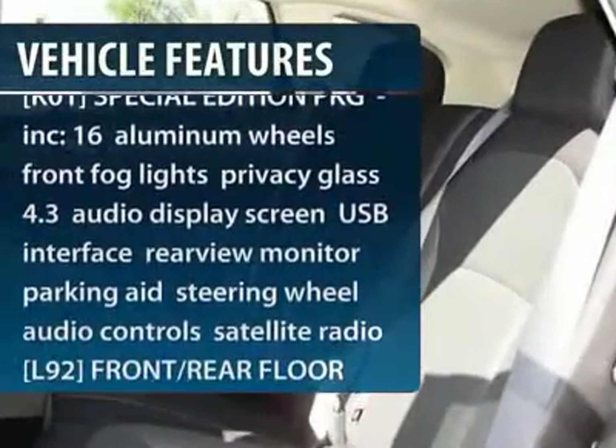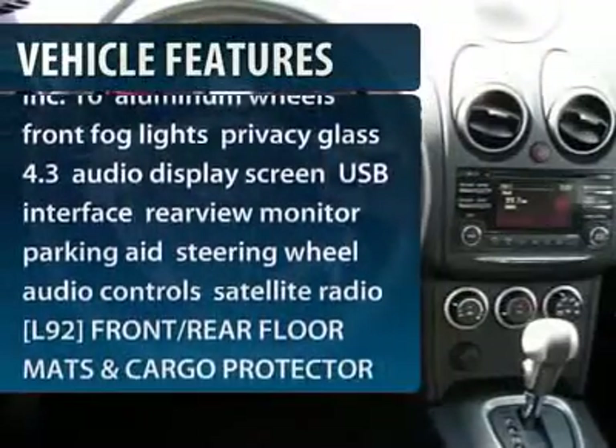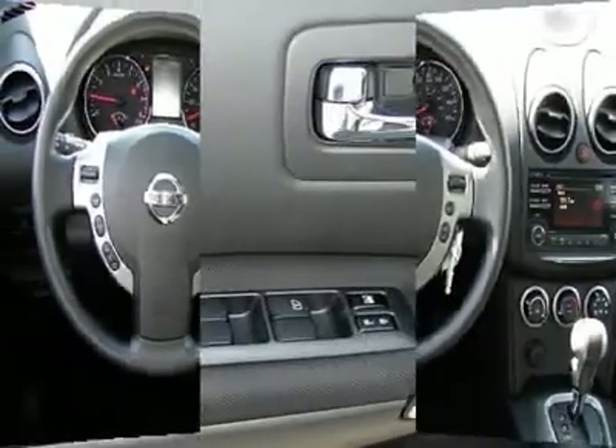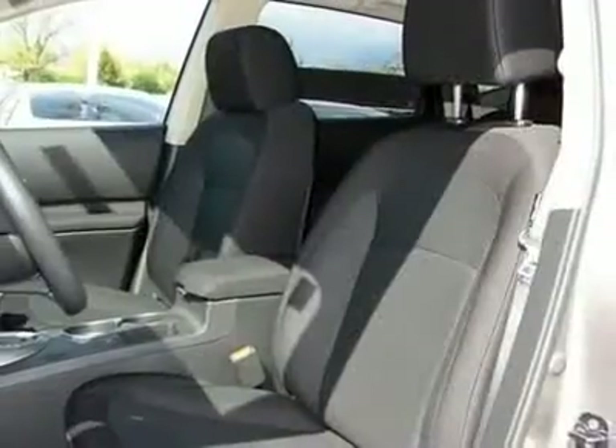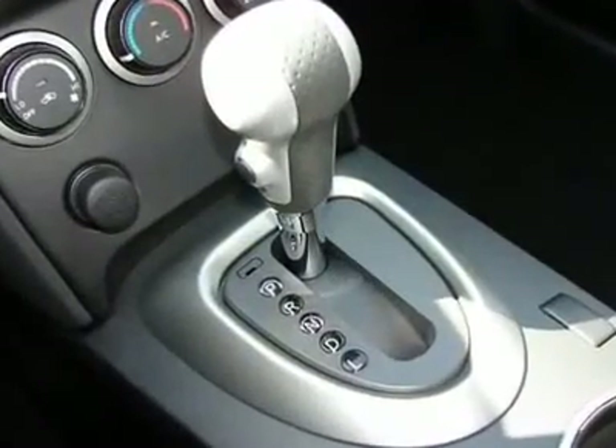Stability control, traction control, anti-lock braking system, air conditioning, power steering, adjustable steering wheel, driver airbag, 4-wheel disc brakes, cruise control, and a 5-piece floor and trunk mat set.